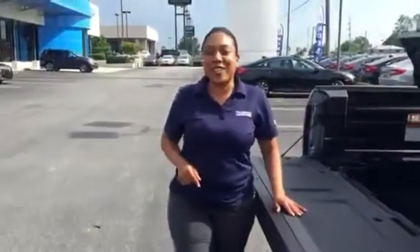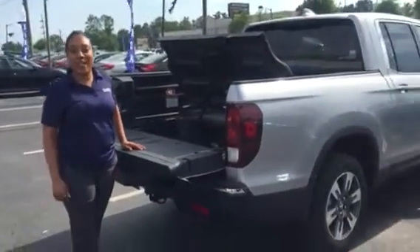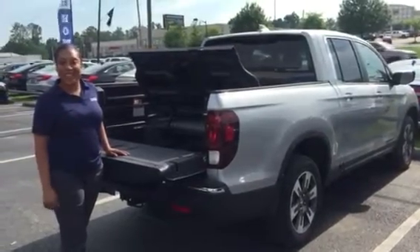Give me a call today. Let's schedule your test drive so you can actually feel the meaning of this truck. 205-519-1710. That's Mary Williams at Tamron Honda, where I guarantee you're going to love the way you're treated.